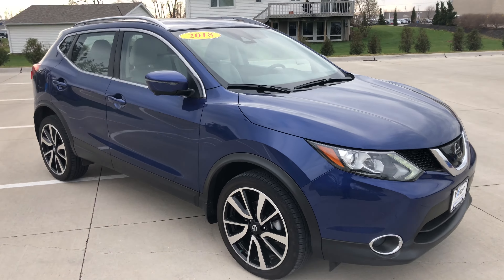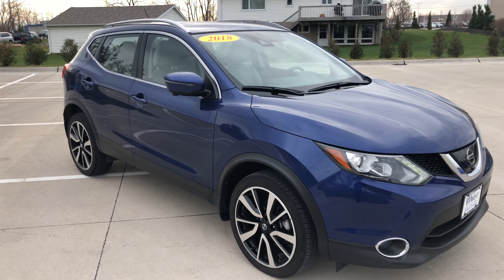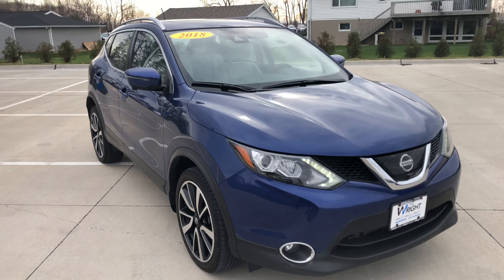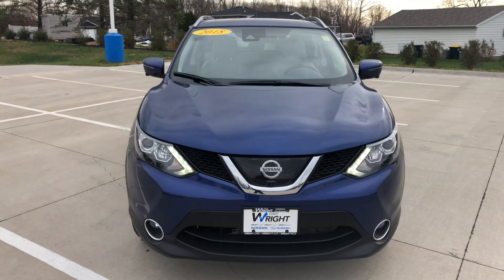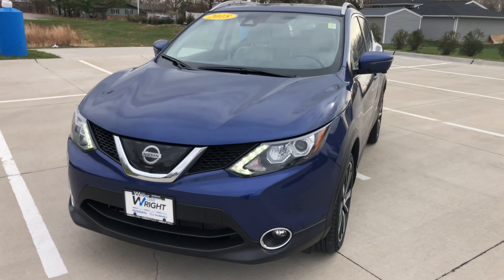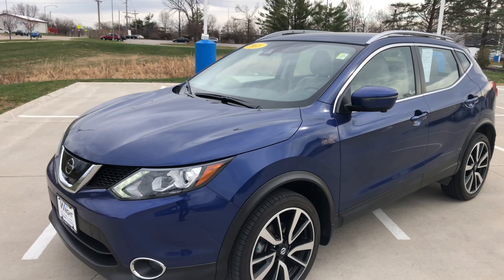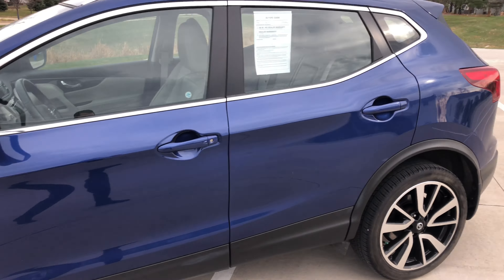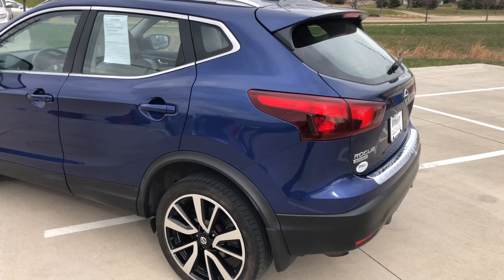The benefit of our Nissan pre-owned inventory — since we are a Nissan dealer, we can certify our Nissans. What that means is this will have a 7-year, 100,000-mile powertrain warranty included with the purchase of this vehicle. You'll also have roadside assistance for the same duration. It's gone through a lengthy inspection, anything that would have needed done to it has been done, and it has been fully detailed inside and out.